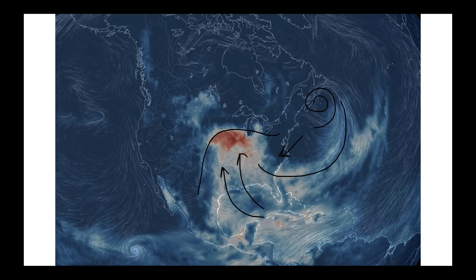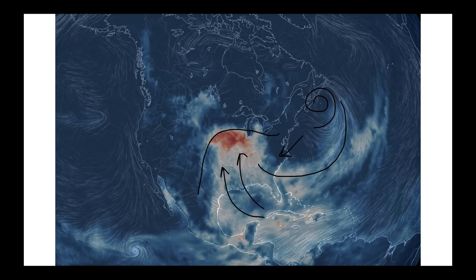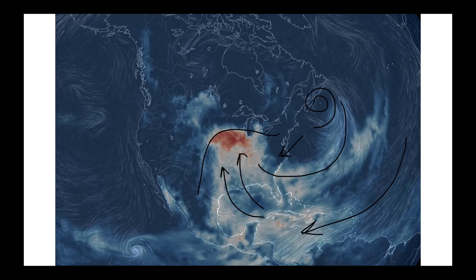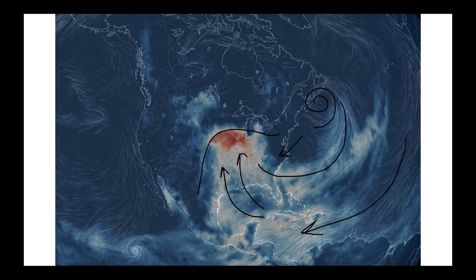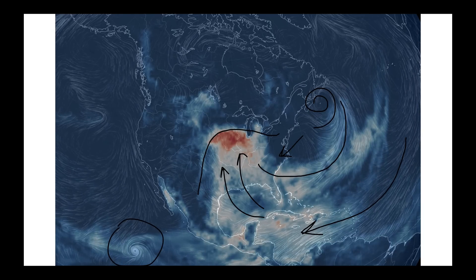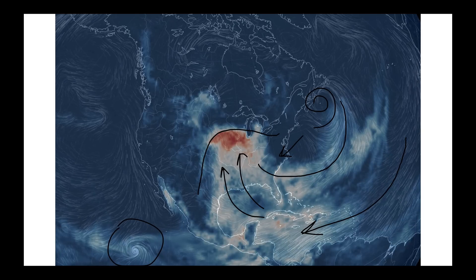We do have storms coming through the forecast in the coming days. Before I get off this animation, do you see how strong the trade winds are right now? That's a key feature into understanding why the tropics are shut down right now in the Atlantic Ocean. In the eastern Pacific, we have Alvin still spinning over here, but that's on the other side of the US and Mexico, so we're not too worried about what Alvin's going to do to the Carolinas.